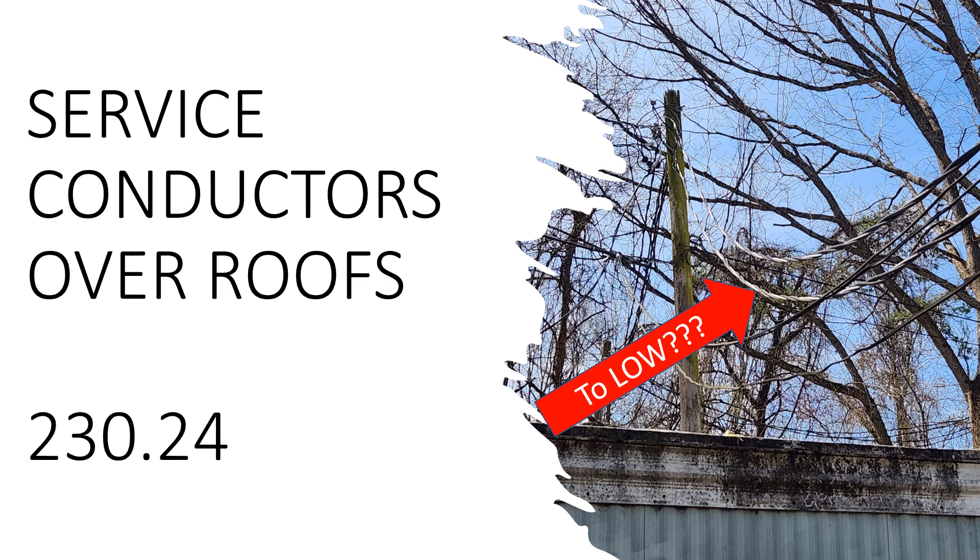When we get to Part A, it says those conductors shall have a vertical clearance of not less than 8 feet above the roof's surface, and that clearance must be maintained for at least 3 feet. Above this mobile home, these conductors must have a clearance of at least 8 feet. That's part of why we were brought to this job — to fix this problem — and it's one of the biggest things we're going to be addressing.